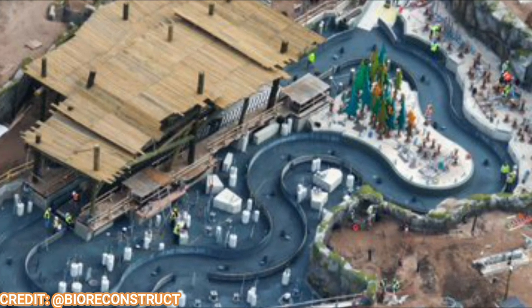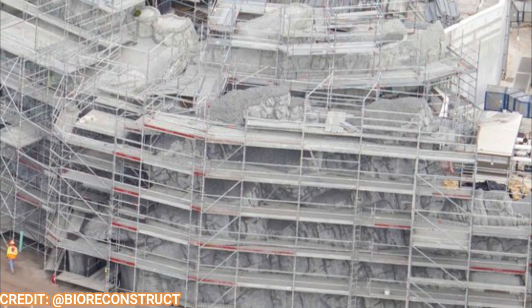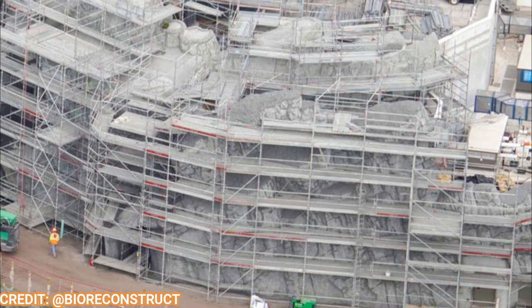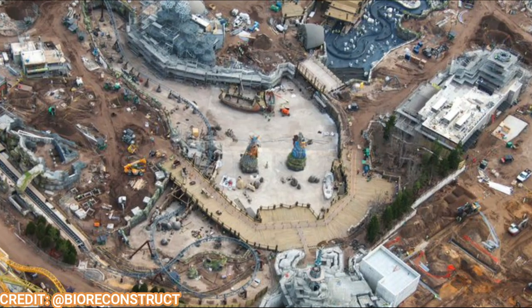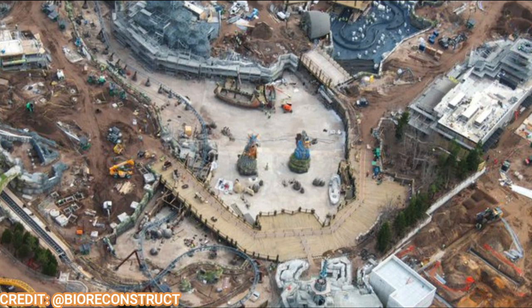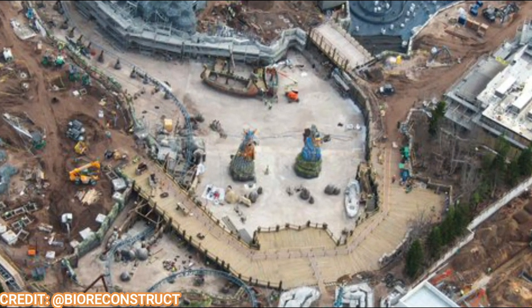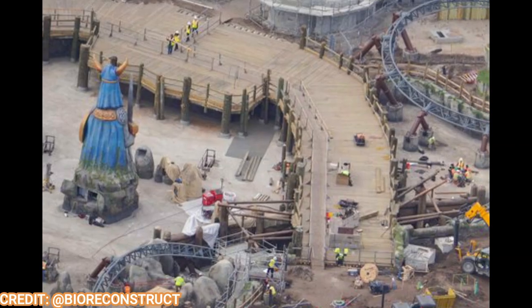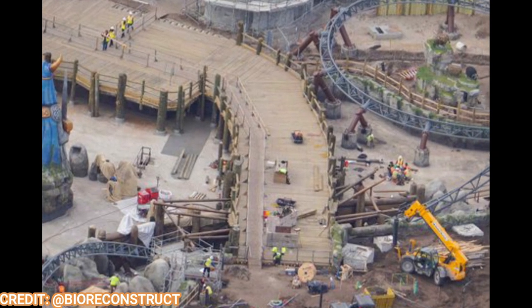Moving over to Mead Hall — you can see a lot of the rock work has been sculpted. Scaffolding is still up but should be coming down in the next few weeks as this rock work continues to be sculpted, then they'll move on to the painting phase. Here's an aerial overview of the entire land — you can see the main lake, a lot more theming elements on those Viking boats and the dragons themselves on what will be a gorgeous entrance into this entire land.